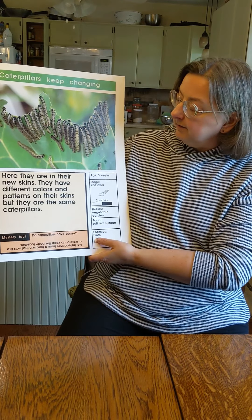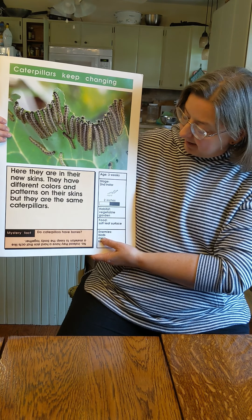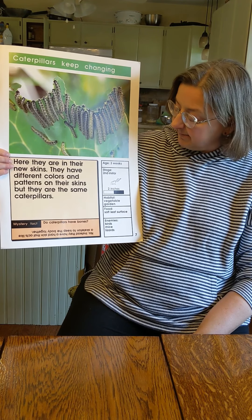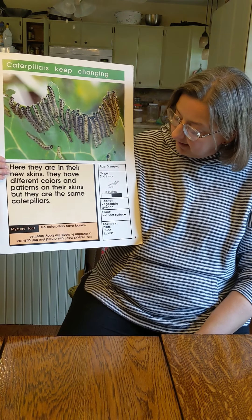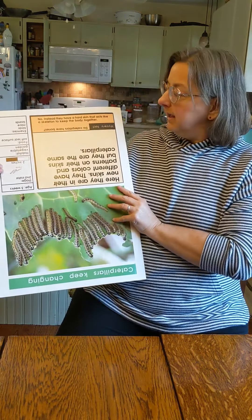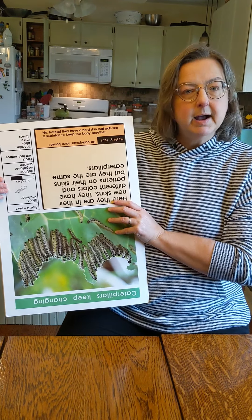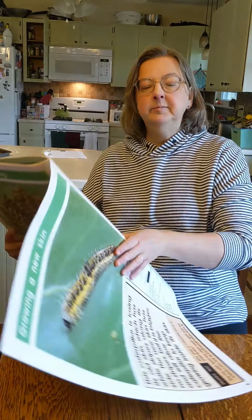Oh, look, the caterpillar's gotten bigger. Here they are in their new skins. They have different colors and patterns on their skins, but they're the same caterpillars. So the first one is the first instar — that's the first time they changed their skins. And now they're in the second instar because they've changed their skins again. And this says, do caterpillars have bones? We have bones, right? When you touch your head, you can feel that hard bone under there, or you can feel your ribs. But caterpillars don't have any. They have a hard skin that acts like a skeleton and keeps their body together.